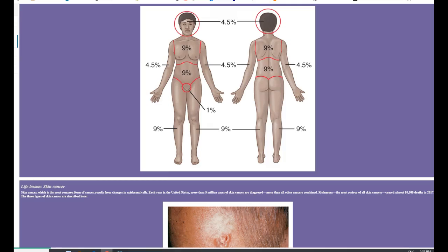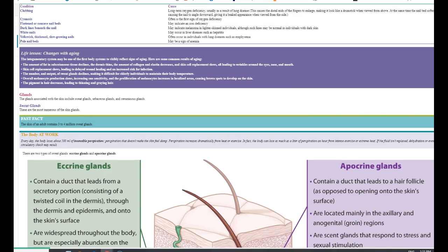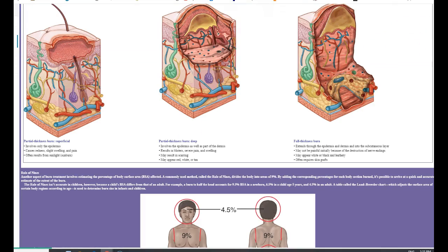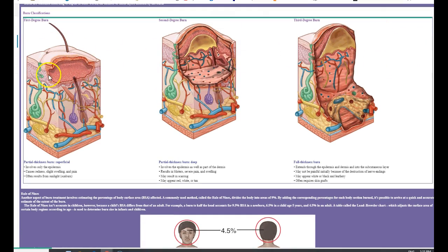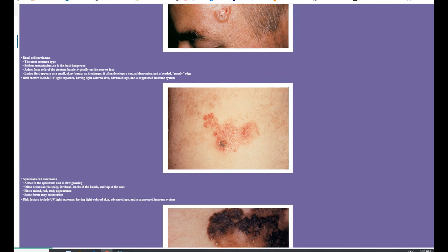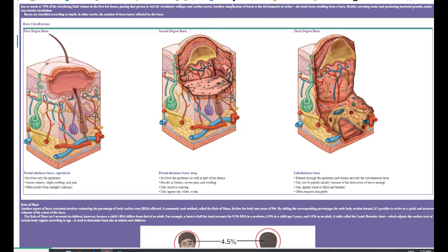Burns are classified based on how deep they go. A first degree burn is usually just surface level with no deep damage — usually just redness. If you get any blistering, you have a second degree burn — so a sunburn where you blister is second degree, meaning you've damaged the dermis. If you go right through the dermis, this is where you get a third degree burn. The same classification applies to cuts or lesions: epidermis only, into the dermis, or right through the dermis.